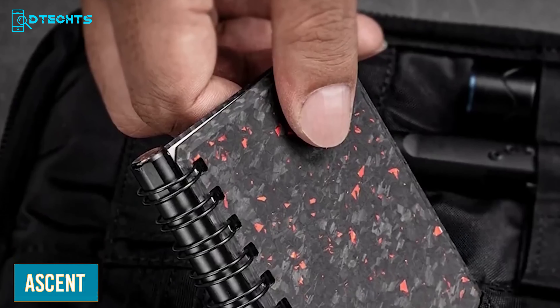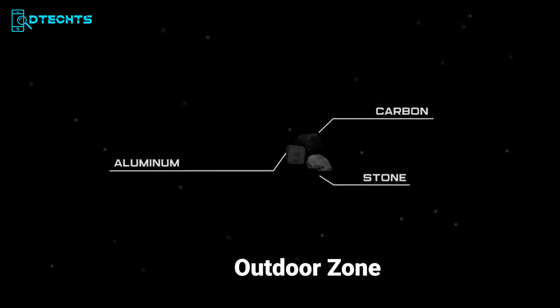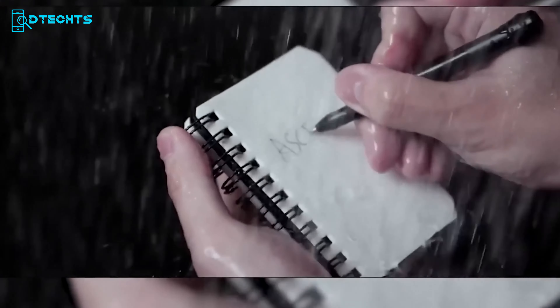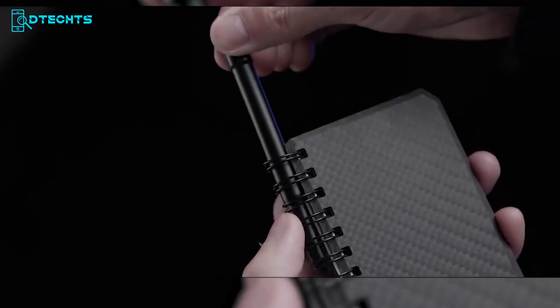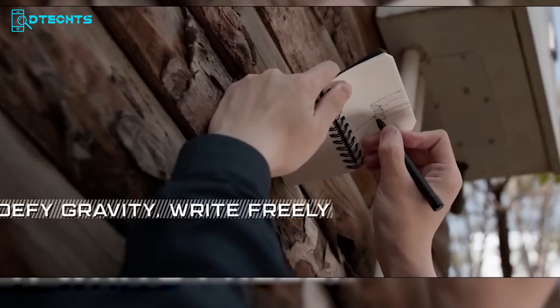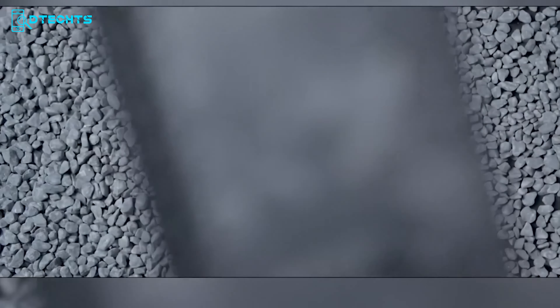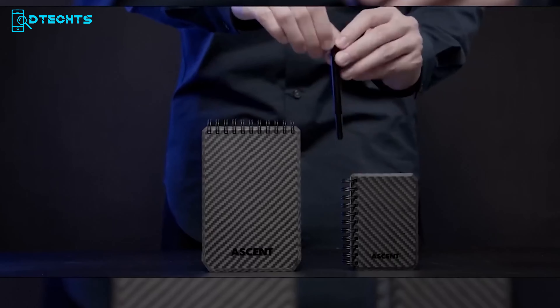Discover the Ascent Set — the ultimate notebook and pen combo designed to withstand even the most extreme conditions. Inspired by space, the Ascent Notebook features a genuine carbon fiber cover that's both stylish and incredibly durable. The pages are made of 100% waterproof pressed limestone paper, resisting oil and other liquids. The set also includes a rugged space pen with a NASA-approved Fisher Space refill that works in zero gravity, underwater, or in extreme temperatures. The pen's magnetic end secures it to the iron coil of the notebook, making it a perfect high-performance stationery solution.